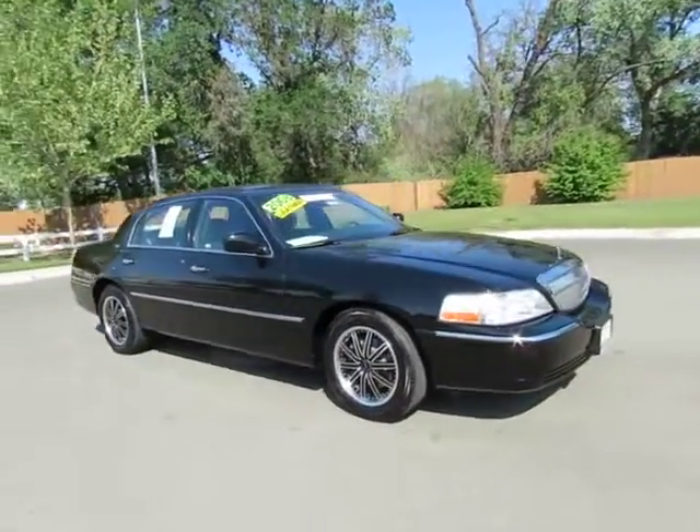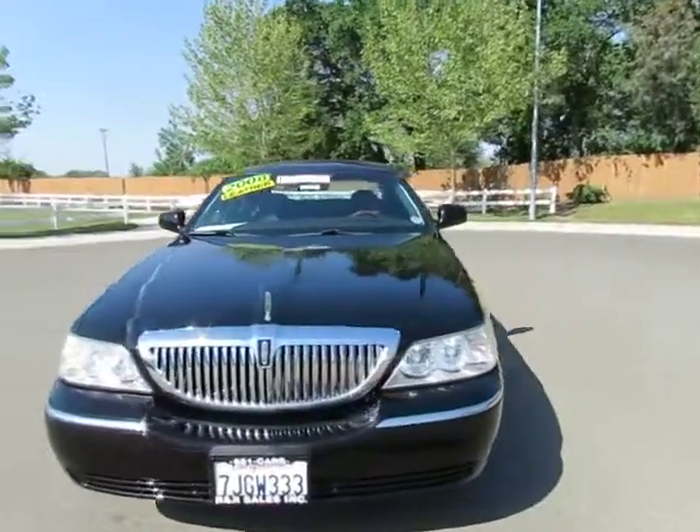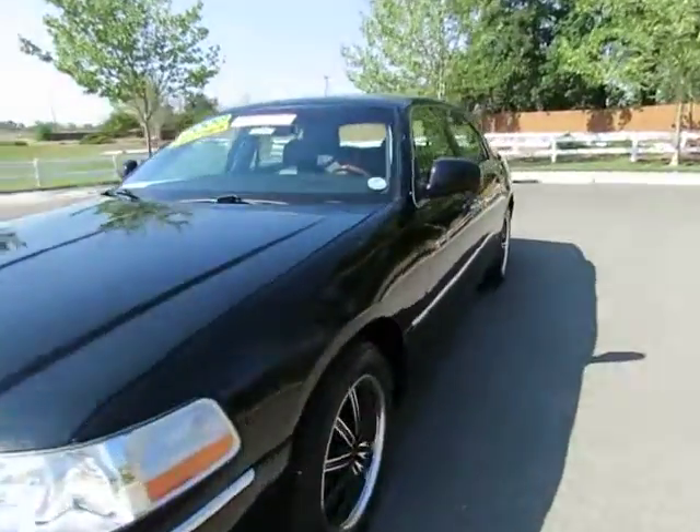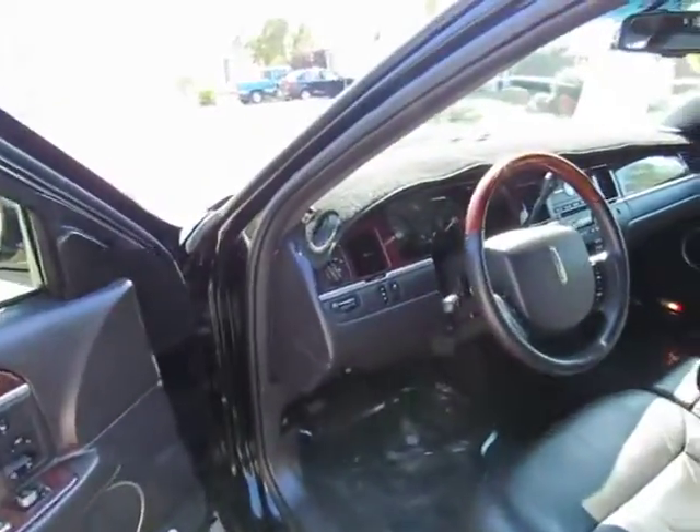We have locations in Orland and Chico to serve you, so come on in and take a look at the 2008 Lincoln Town Car Signature Limited — a certified pre-owned vehicle which has gone through a 115-point safety inspection and comes with the three-month, 3,000-mile warranty.